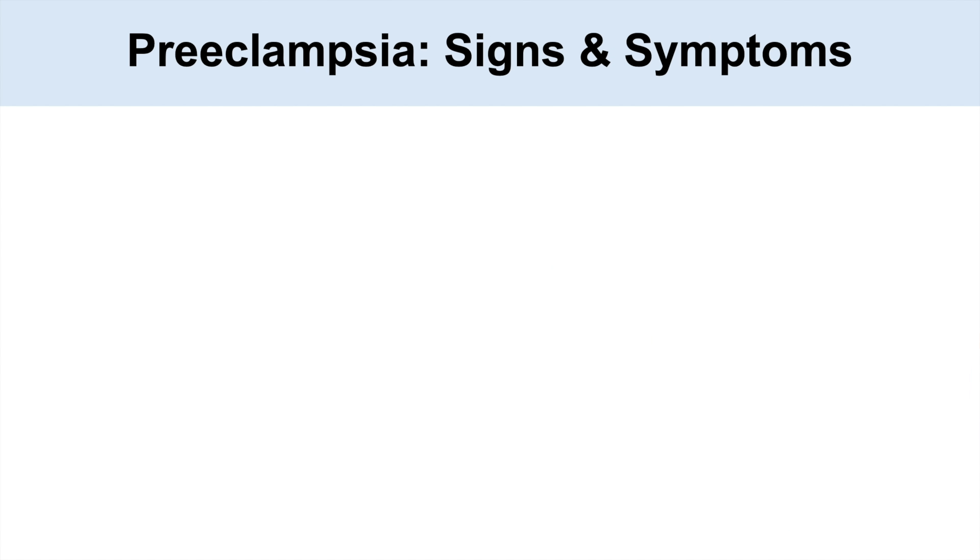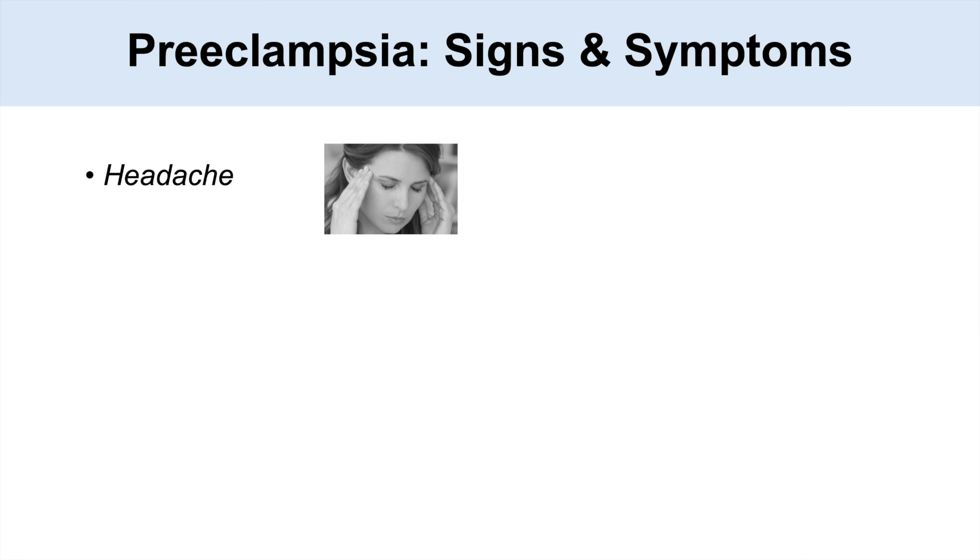What are some of the signs and symptoms of preeclampsia? One is headache — individuals beginning to have onset of preeclampsia often note a headache. Others include vision changes: they can note photopsia, scotomata, blurry vision in the periphery, and flashing lights.